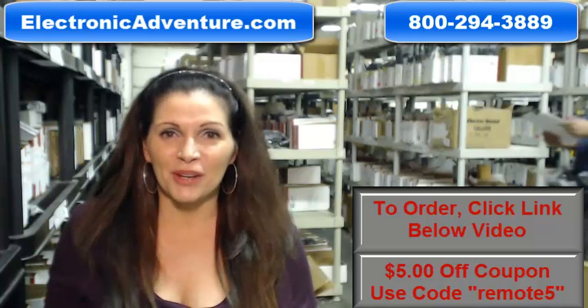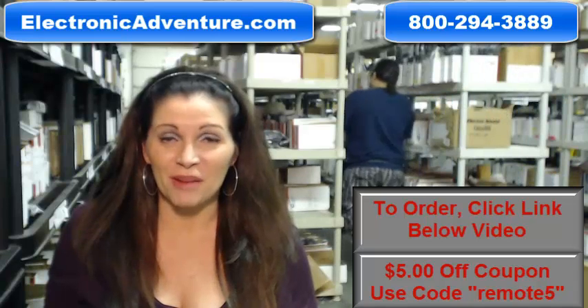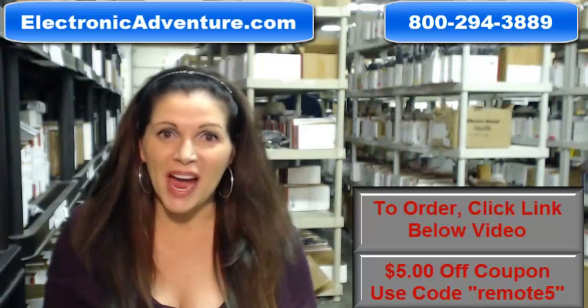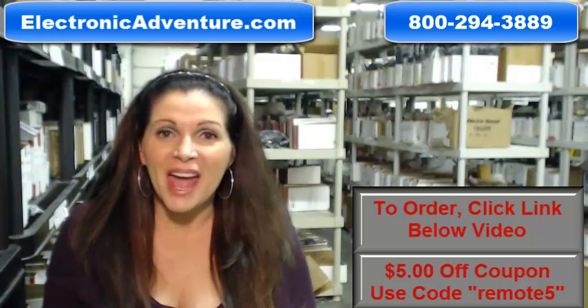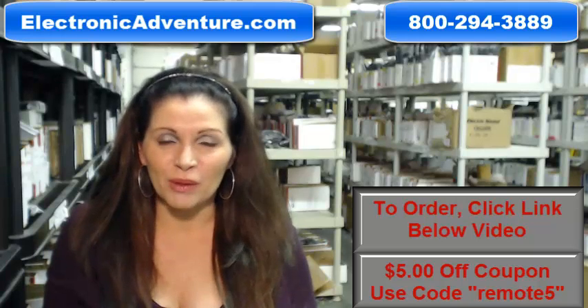Hi, I'm Carrie with electronicadventure.com, where we have over 300,000 remotes in our warehouse. So whatever kind of remote control you need, we have it and we'll ship it today or next business day.